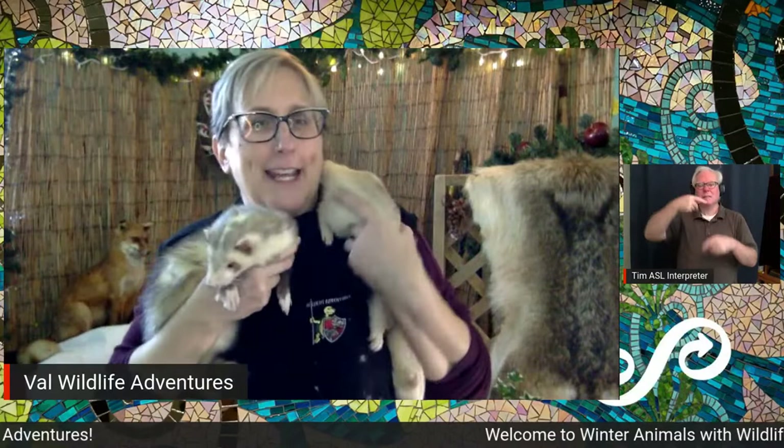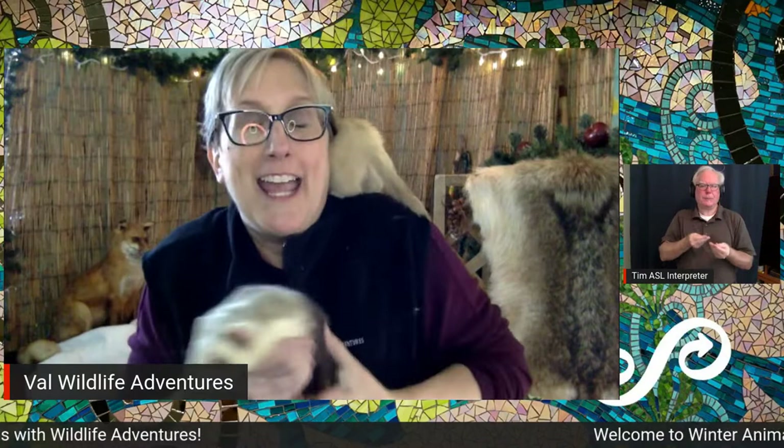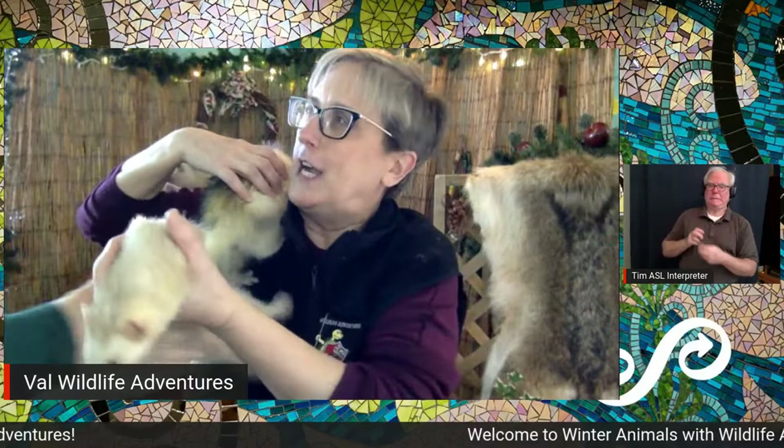Ferrets are related to the skunk — they're in the mustelid family. Pet ferrets don't have to store food because we give it to them. So what do they do? They run around the house and steal things — this one steals shoes, and Freddy here steals pens. They take food sometimes and try to hide it. They're squirmy; they want to get down and play!